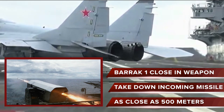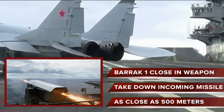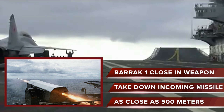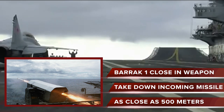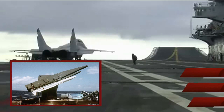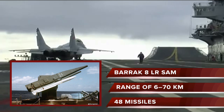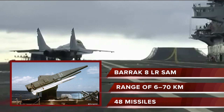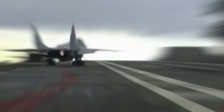Barak-1 can take down incoming missiles as close as 500 meters away from the ship to a maximum range of 12 kilometers. It also has the Barak-8 long-range surface-to-air missile for its defense. Barak-8 has a strike range of 6 to 70 kilometers, and the carrier will carry up to 48 missiles. The Barak-1 and Barak-8 air defense systems are considered one of the best systems in the world.